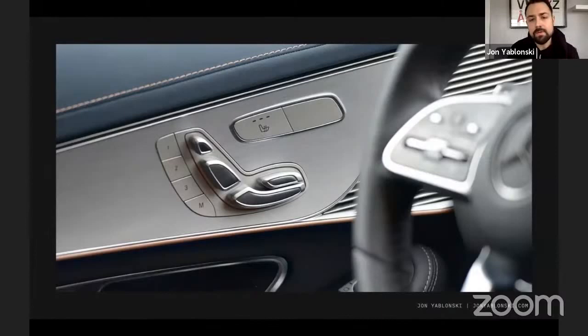Another example in the book is a seat controls panel from, I believe, a Mercedes vehicle. The designers could have easily put these seat controls in a horizontal row and called it a day. Instead, they built upon people's pre-existing mental model of what a seat looks like — forming the buttons in the shape of a seat so people intuitively know which button to press to manipulate which part of the seat. This is a great example of building upon a mental model to create a more intuitive experience.